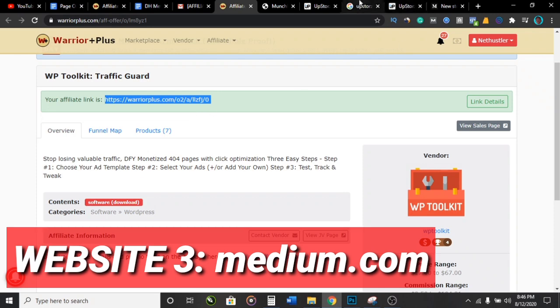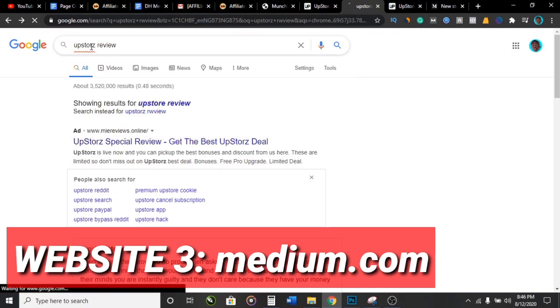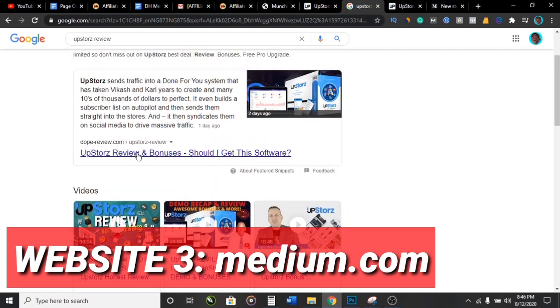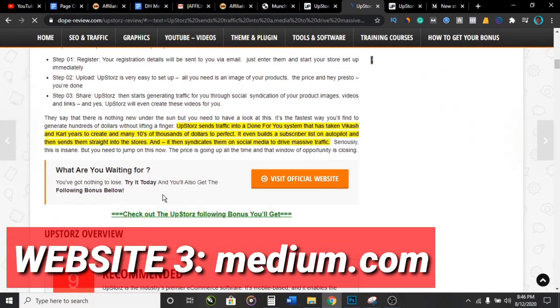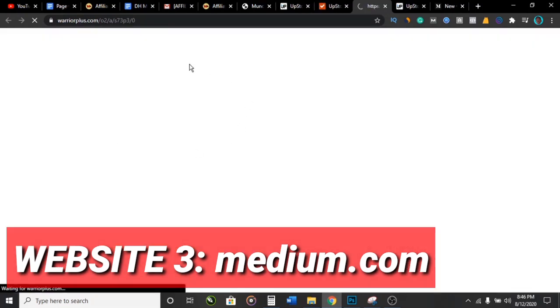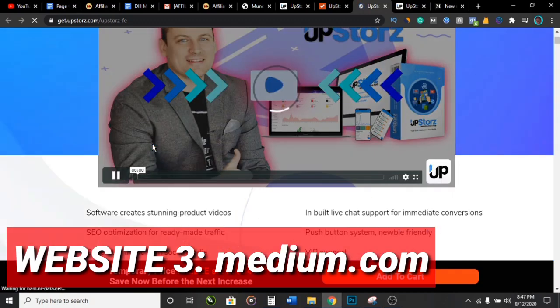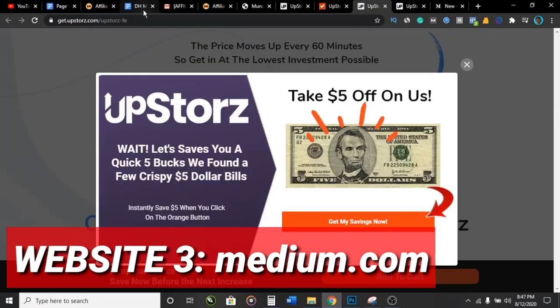When people go to Google looking to buy Upstores and search for 'Upstores review,' they're going to see a bunch of reviews. When they see your review, they're going to check it out, click on your link, and buy it. You can see this person has written a very detailed review, and it says 'Visit official website.' When people click on that, it brings them to the Upstores website where they can pay. This works well because people searching for these reviews are already looking to buy — so when they click 'Get Instant Access to Upstores,' you are going to make your money.